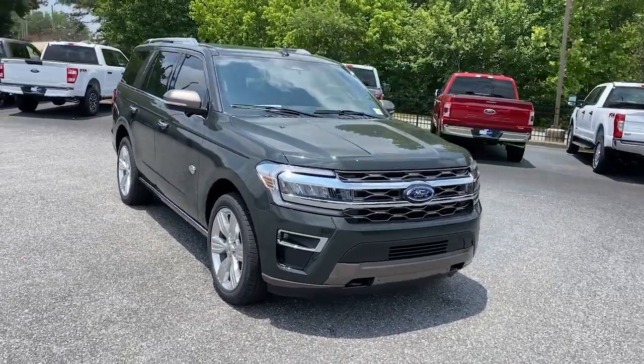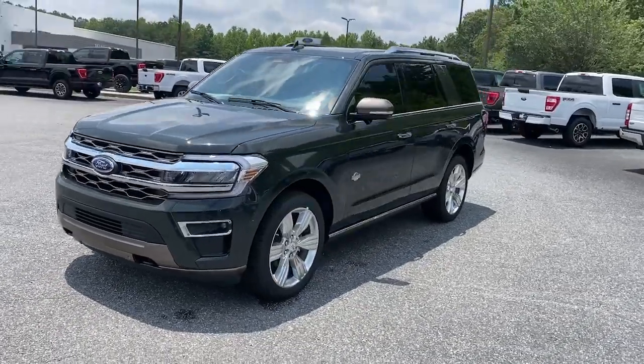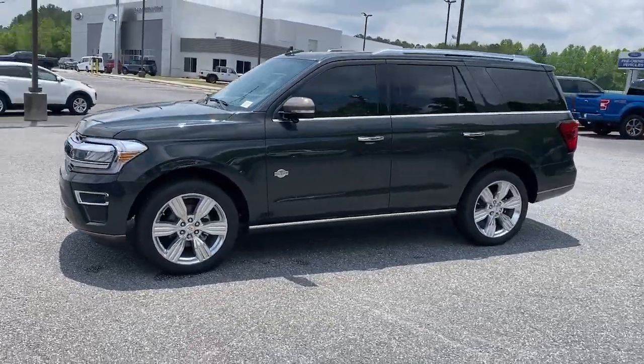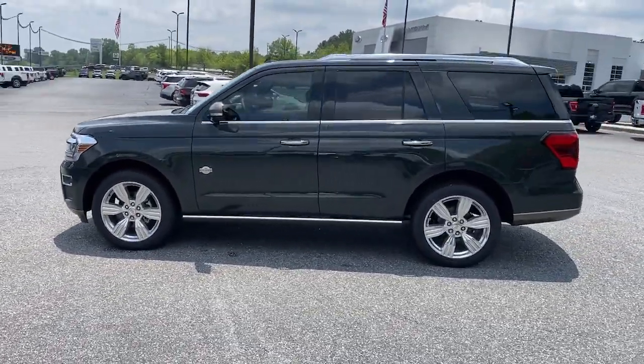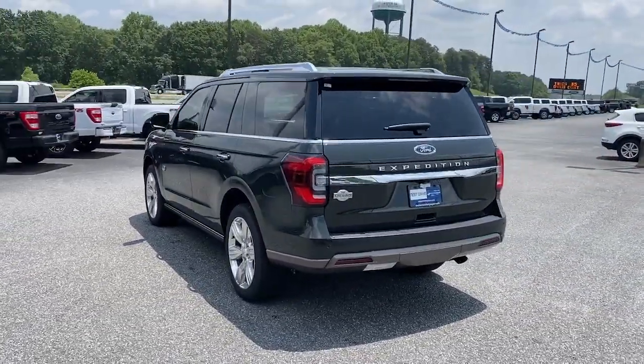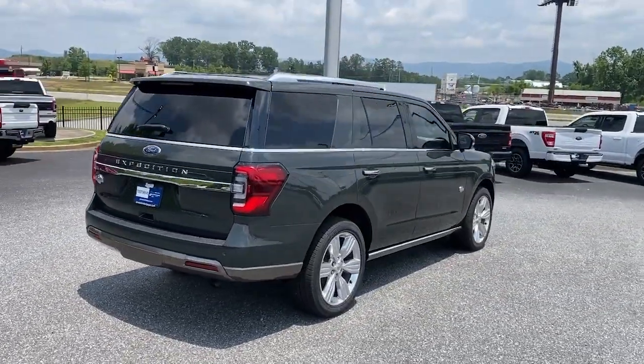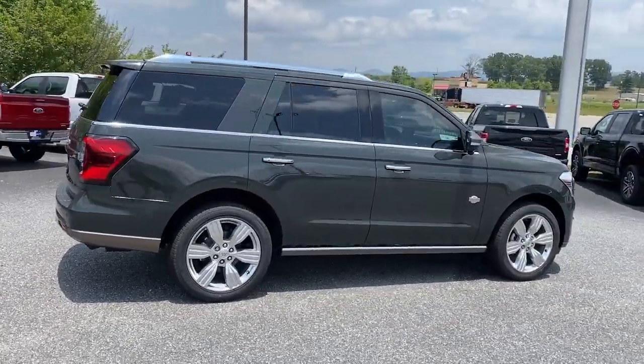Get acquainted with the 2023 Ford Expedition. Go big, go bold, go beautiful. This rugged and luxurious Expedition delivers full-size SUV capability, premium amenities, and the latest driver assist and infotainment technology, all wrapped in a sleek modern package.